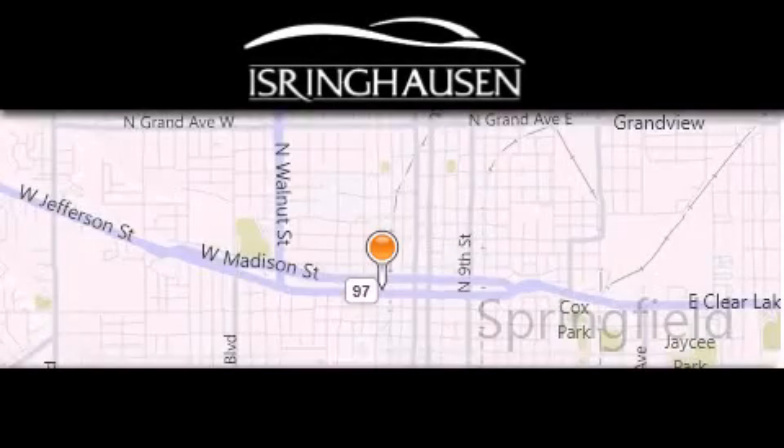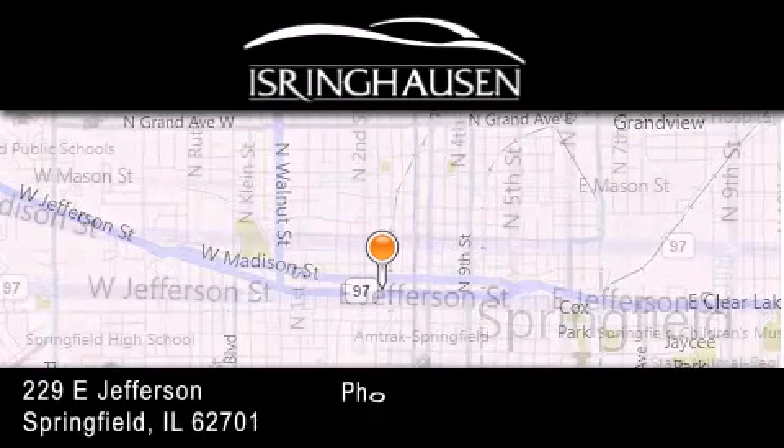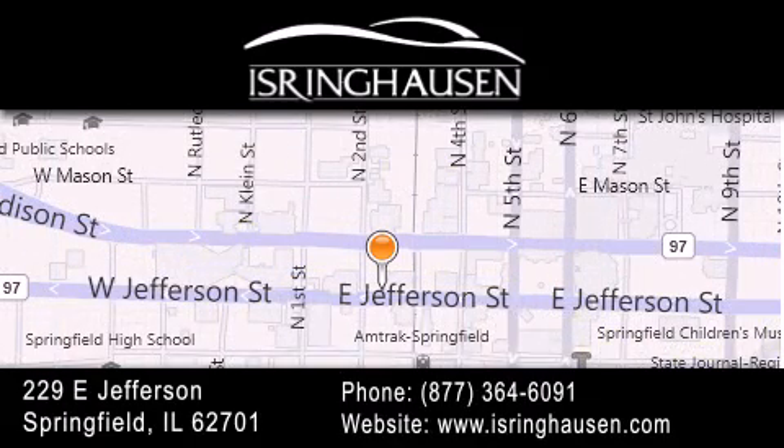Thank you for considering Isring Housing Imports for your next new or pre-owned luxury vehicle. If you have any questions please visit our website, give us a call, or stop by our dealership. We are conveniently located in downtown Springfield at 229 East Jefferson. We look forward to serving you.